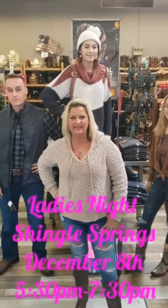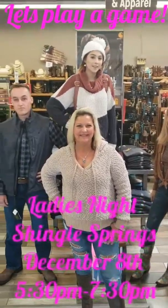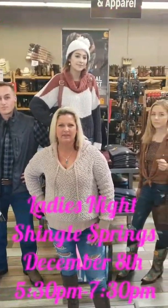Hey guys, Summer with Lee's Feed and Shingle Springs. We're getting ready for our annual Ladies' Night. That's going to be this Saturday, the 8th, 5:30 to 7:30.